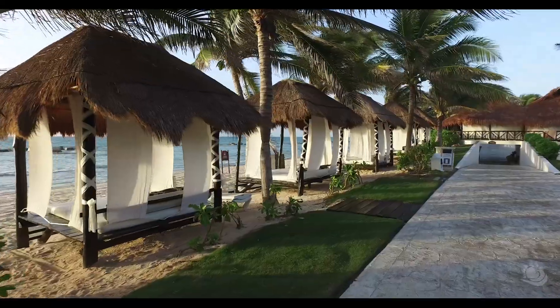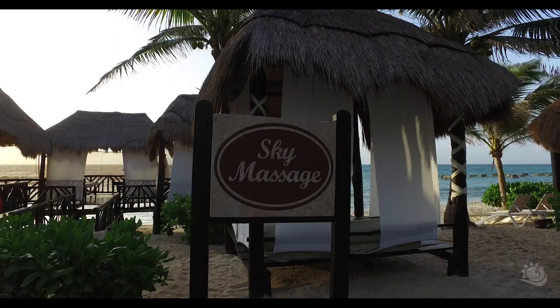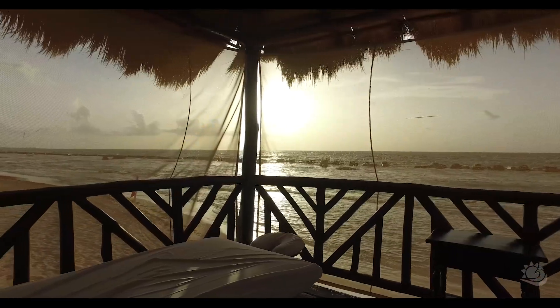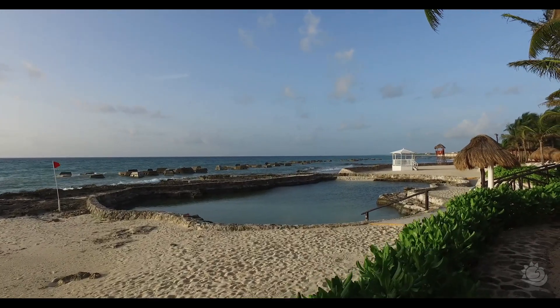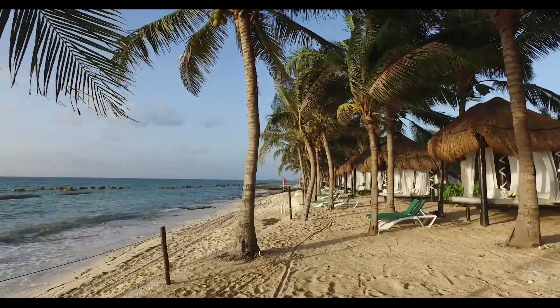El Dorado Casitas Royales feels more like a boutique resort, but with access to all the amenities of a much larger resort. As a casita's guest you get access to 14 pools, 15 restaurants, 17 bars, and two world-class spas as well.